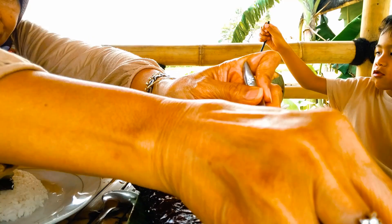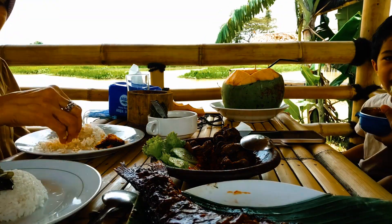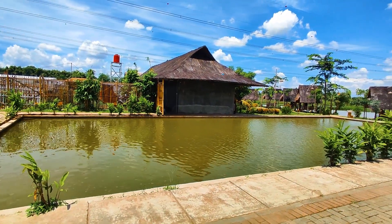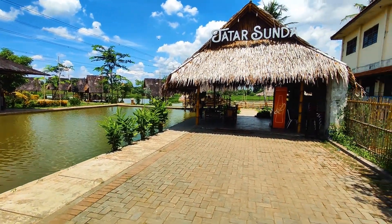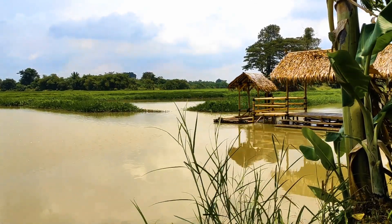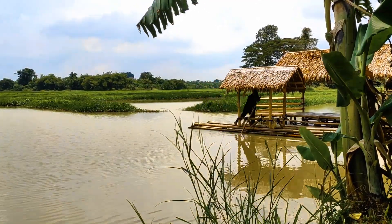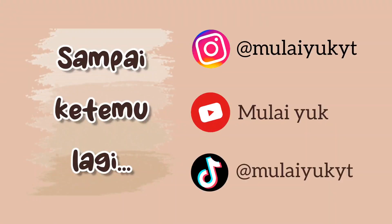Overall untuk makanannya enak-enak semua, dan benar-benar melengkapi atmosfer pedesaan di rumah makan ini. Dan ini dia rangkuman pengalaman dari tim Mulayu. Keren gak tempatnya? Langsung aja ajakin teman, keluarga, atau orang tersayang buat buka puasa di sini. Sekali lagi, jangan lupa buat subscribe ya, supaya tim Mulayu semakin semangat buat info tempat baru lagi ke kalian. Oke deh, sampai di sini dulu. Sampai ketemu lagi di review selanjutnya. Dadah!